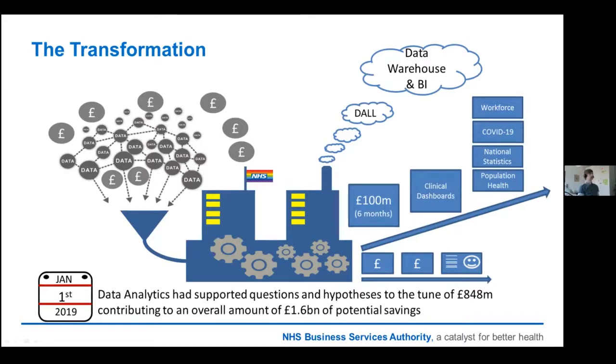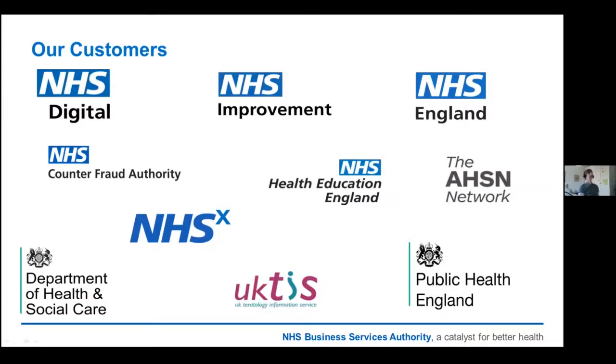We continue to push ourselves in the data and analytics arena. We are using some of our data to tackle workforce issues within the NHS, supporting a number of COVID-19 work streams, producing official national statistics, and supporting the NHS in population health. These are our family members that we work with closely and share our data sets with, as well as building BI and analytic products and solutions for. There are also a number of external organisations in the healthcare sector, as well as universities and pharmaceutical companies, and we're trying to push more and more data out into the public forum so more people have access to it.